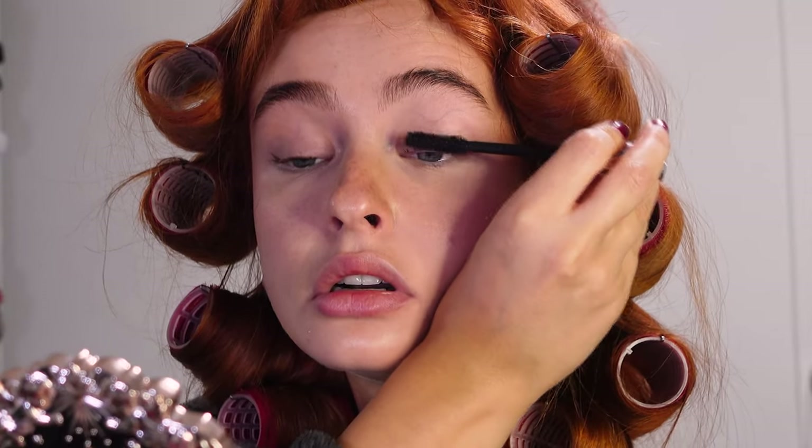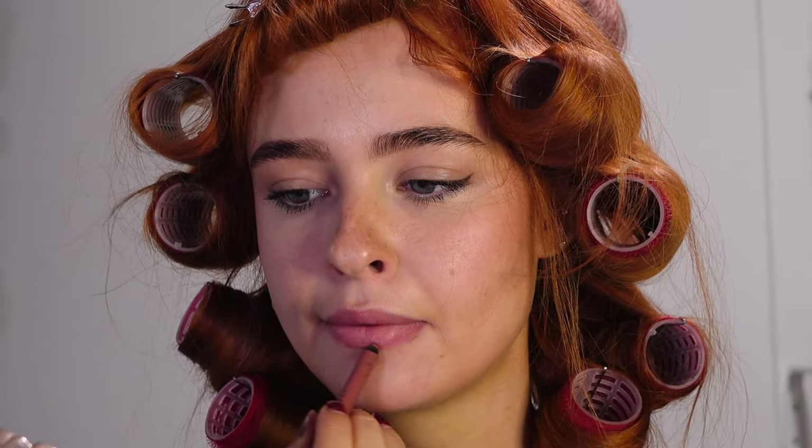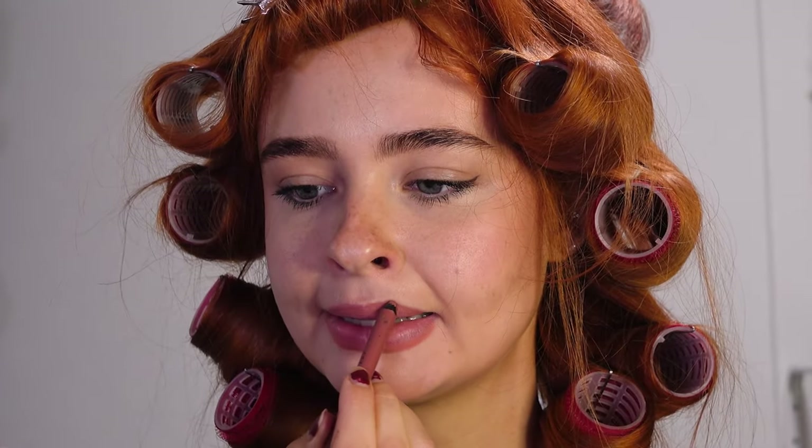I don't curl my lashes because I have a lash lift most of the time, so that really saves me some time. Then for lips I'm putting on a nude lip liner pretty close to my natural lip color, and then finishing that off with a shimmery gloss so my lips won't look dry throughout the day.